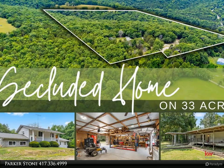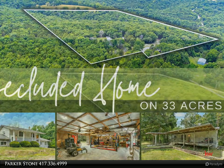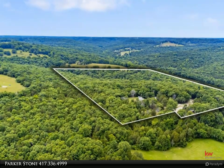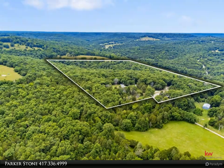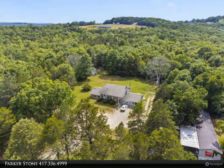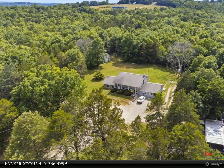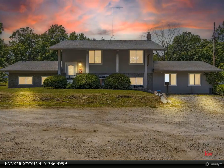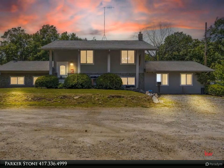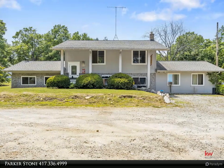Discover peaceful countryside living with a touch of rustic charm at this expansive 33-plus-acre homestead nestled in the heart of the Ozark Mountains. The main home features four cozy bedrooms and two bathrooms, perfect for anyone looking to bask in tranquil natural surroundings. In addition to the welcoming main residence, the property is graced with a mobile home — two bedroom, two bath — offering a golden opportunity for rental income or extra space for visiting guests.